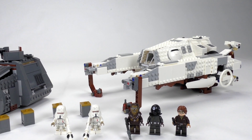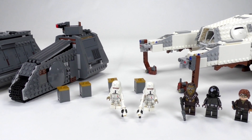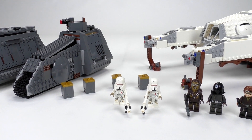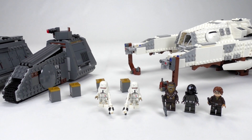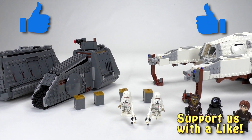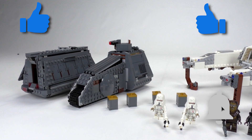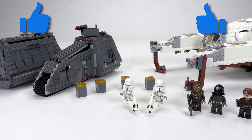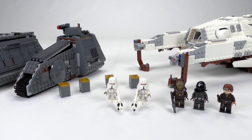Alright guys, I'm going to end this review here. I hope you enjoyed it. Let me know what you think about this set, the price, and the minifigures in the comment section below. I always appreciate your feedback and thanks so much for watching. If you enjoyed this review and our content, you can always leave a like and subscribe to our channel and click the notifications bell to be notified whenever we make a new video pretty much daily. Thank you so much for watching — it was Mike here and I'll see you next time on Brick Vault.